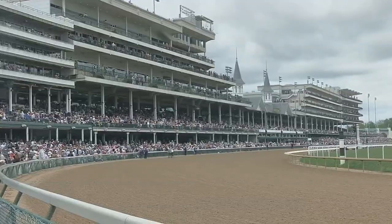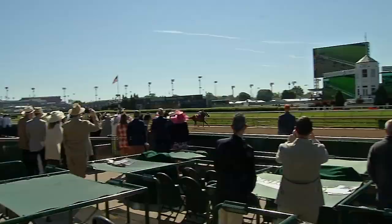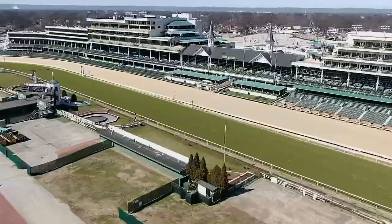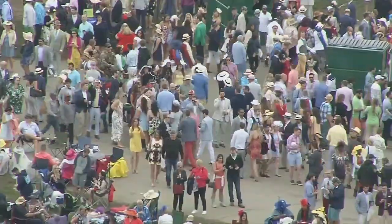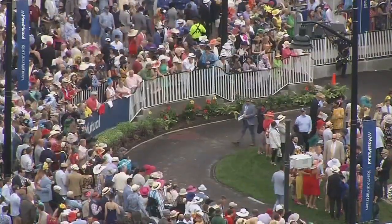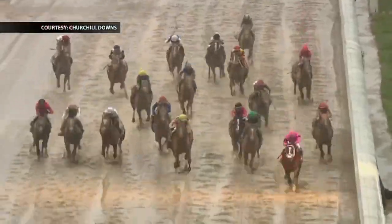The track expects more than 300,000 visitors during Derby Week to take in everything from the races inside to the paddock plaza outside. Churchill officials know all eyes will be on Louisville, with 16 million expected around the world. The Derby is a top 10 bucket list event because of its history and mystique, but also the experiences that we annually deliver.